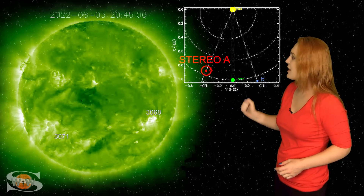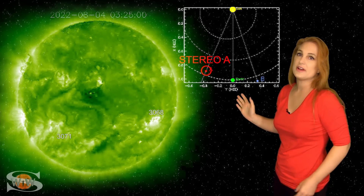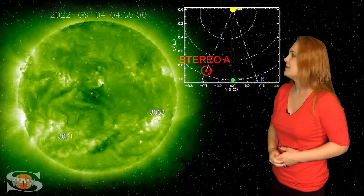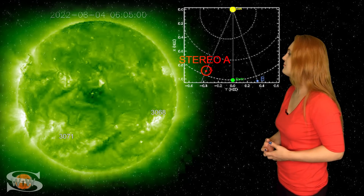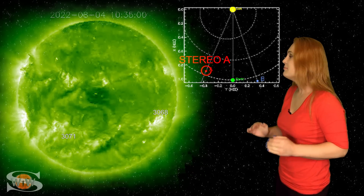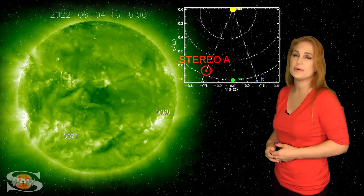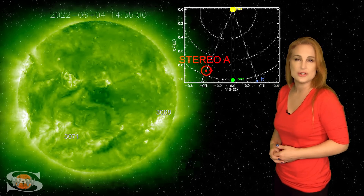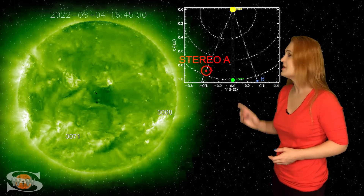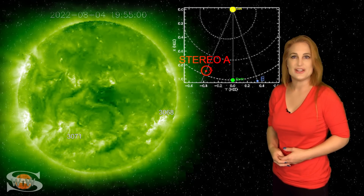Beyond that, we also have other active regions — these are the ones we're thinking could be big flare players. We're going to have to see, but it'll be about a week before we can really tell whether they're going to give us any activity. Meanwhile, the solar flux is going to continue to boost very slowly up into the triple digits, and that means good news for amateur radio operators and emergency responders because it looks like radio propagation is going to remain in the good range.